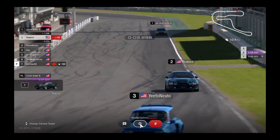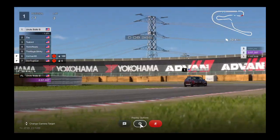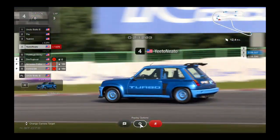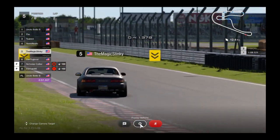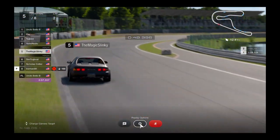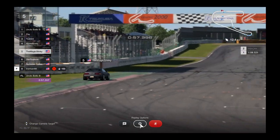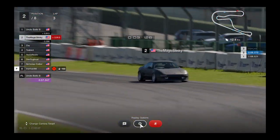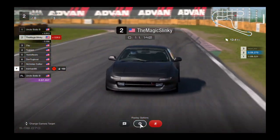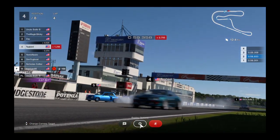Jaylen Bird goes to the top of the board by three tenths — oh, Vlid takes it away by a second and a half, 57.357 is the fastest lap so far. That Vlid Motorsports driver is just so fast week in and week out. Magic Slinky posts his first lap, nine tenths off the leader — pretty good first lap for him. Javen Tucker looks like he went around off the final turn.